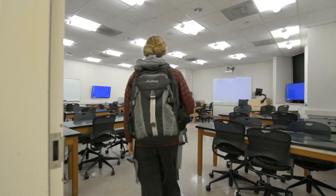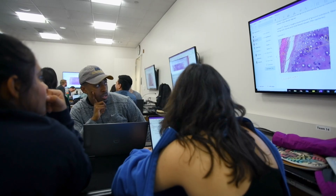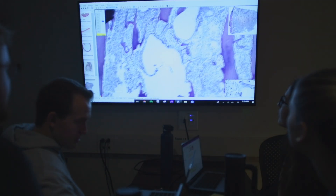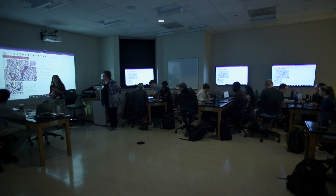These are our new, recently renovated classrooms that have brand new technology in them that allows students to work effectively in teams. Each student team has a 50-inch monitor. The team leader will plug into that monitor and they can then collaborate effectively as a team while looking at the same images. They can collect their data and then share it with the rest of the classroom.